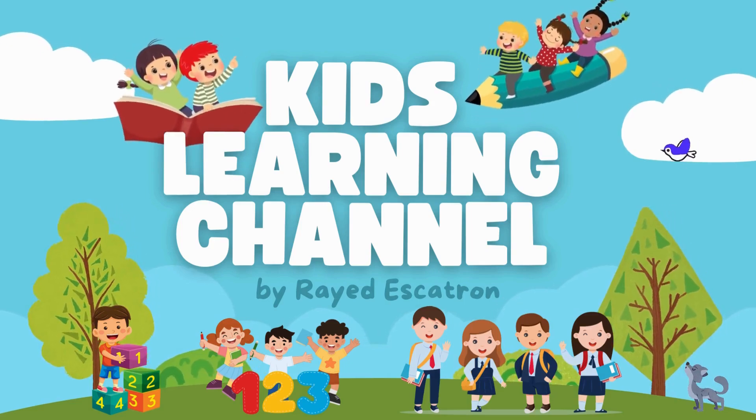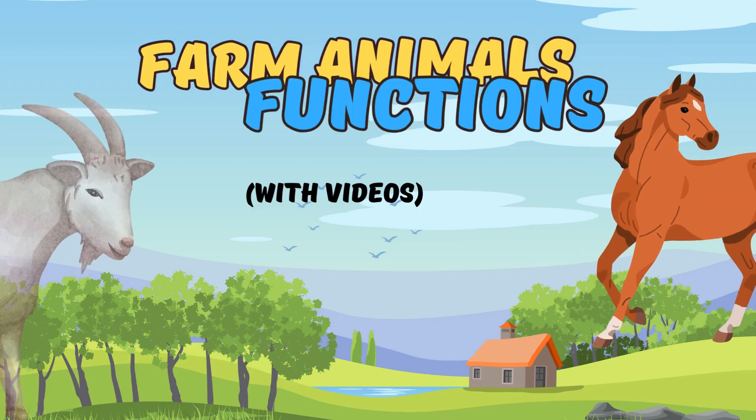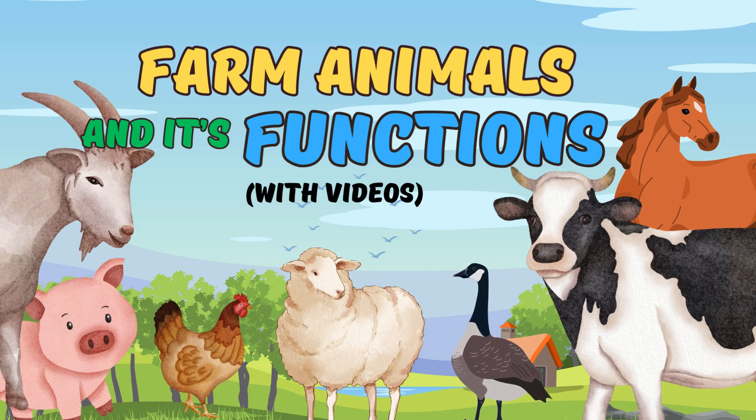Kids Learning Channel. Farm Animals and Their Functions.